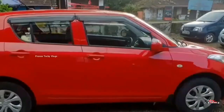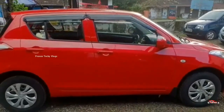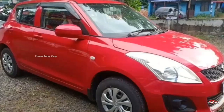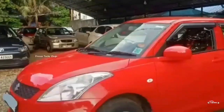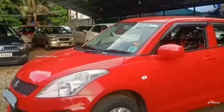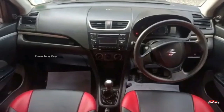Features include AC power steering, music system, remote central lock system, reverse sensor, electrically adjustable mirrors, company stereo, and USB port. This is the feature side.